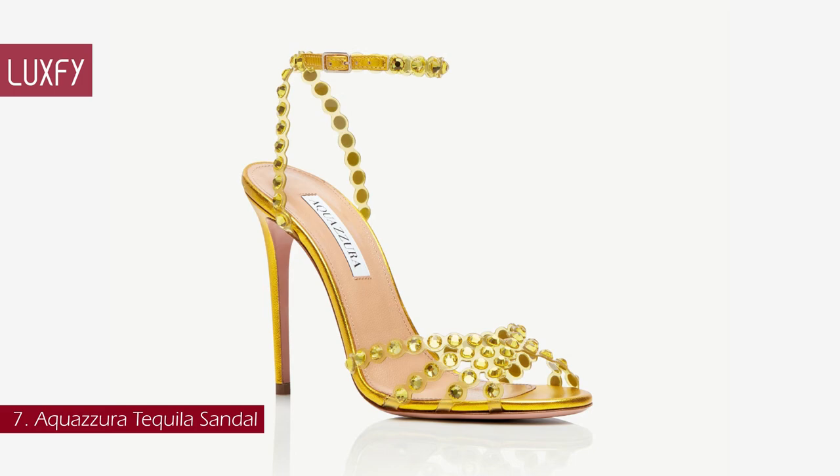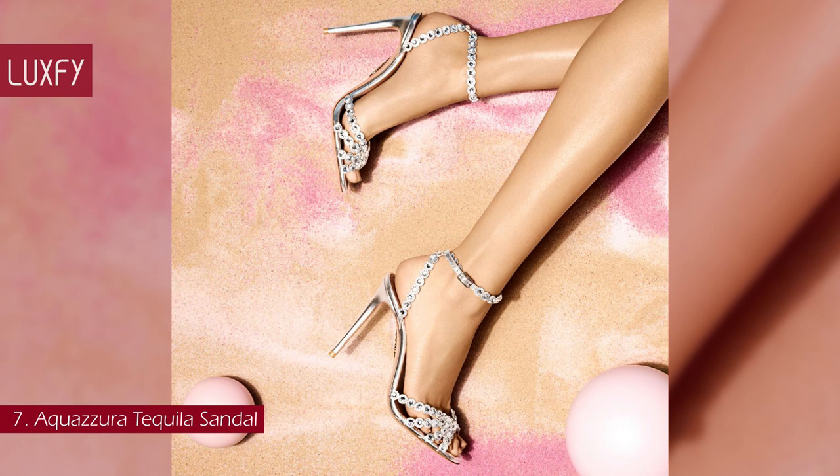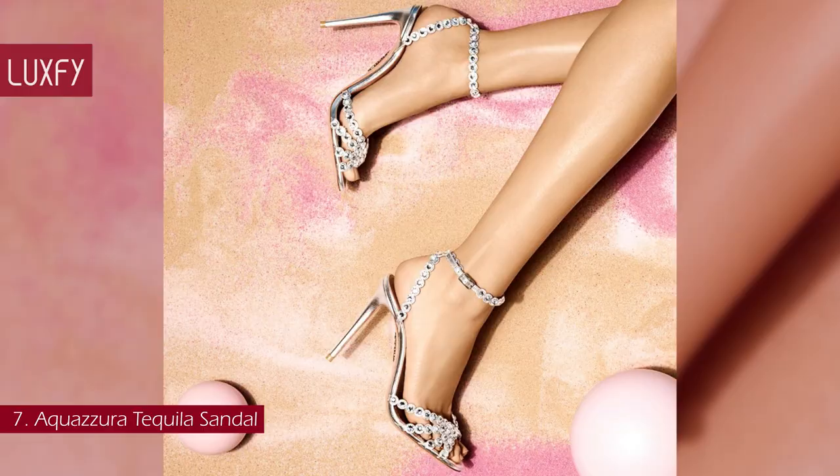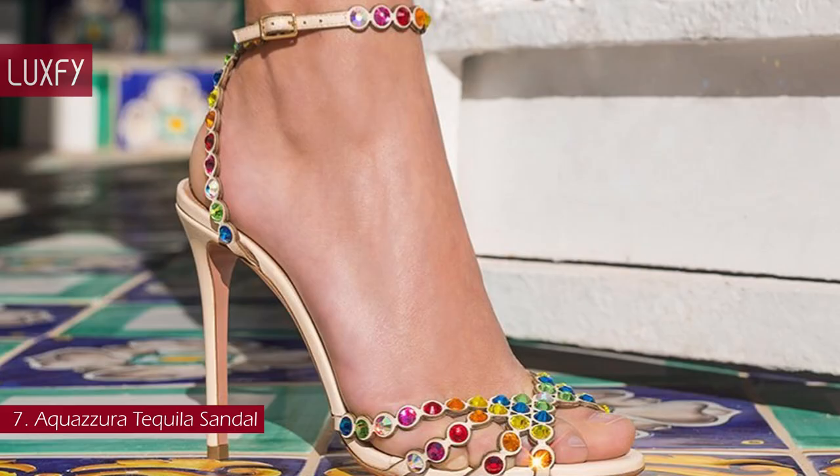Number 7: Aquazzura Tequila Sandal. Aquazzura is one of my favorite brands when it comes to glamorous heels — they have amazing, unique styles, and the Tequila is one of their most iconic ones. Italian-crafted from polished laminated Nappa and on-trend transparent PVC, the slender straps are embellished with colorful gems that shimmer with every step. The adjustable ankle strap keeps the foot securely in place.